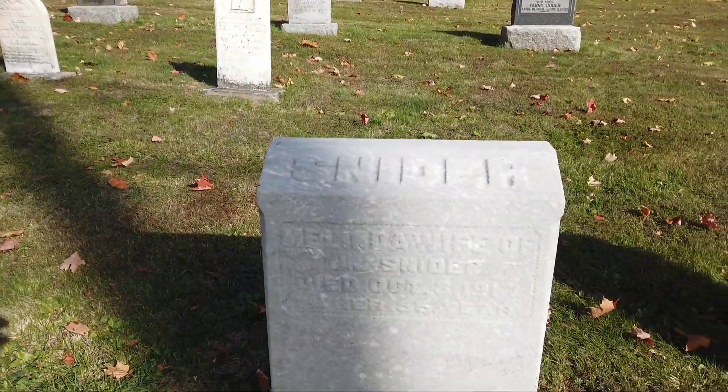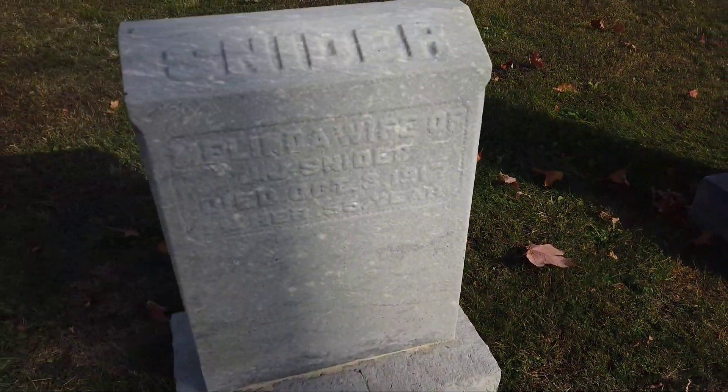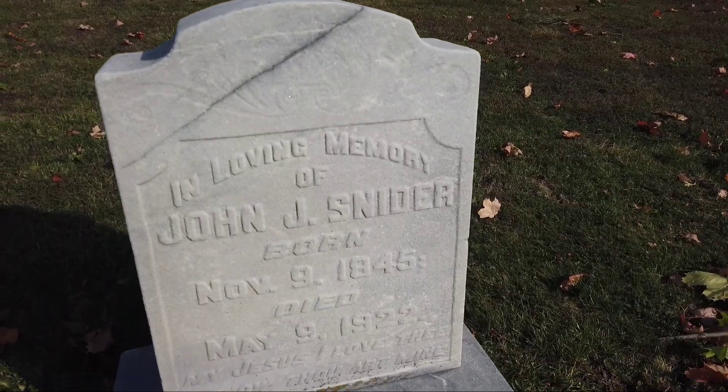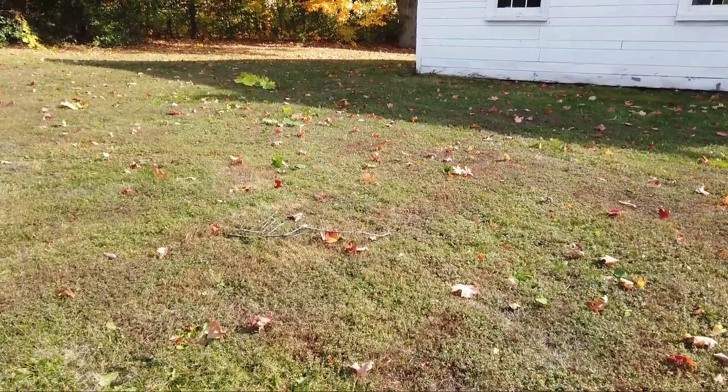There's another Snyder here — kind of hard to make out. Oh, is that my shadow? No, it's a telephone pole shadow. There's another Snyder, 1849 to '22. Next row — I don't see anything weird going on here.